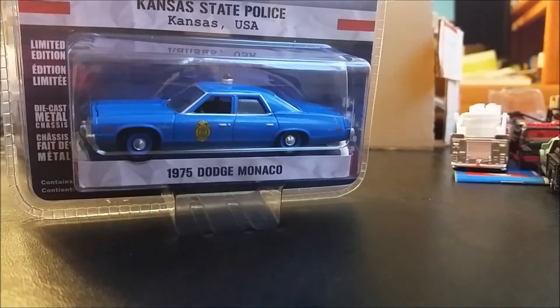Next we have the Kansas State Police, Kansas USA — 1975 Dodge Monaco. Pretty cool, guys. Thank you for watching — just let me know and I will unbox one of these.